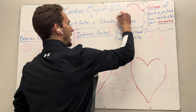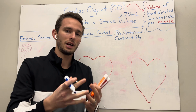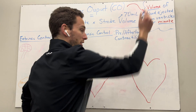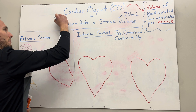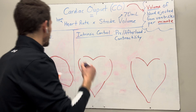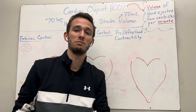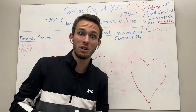Stroke volume at rest is around 70 milliliters of blood. So basically, every time your heart contracts — when you feel that beat in your chest — your ventricles are pumping out 70 milliliters. Now for heart rate: it's measured in beats per minute, BPMs, and the average human has about 70 beats per minute. So it's pretty easy to calculate: 70 times 70 comes to about 5,000 milliliters of blood every minute — just about a gallon to a gallon and a half.